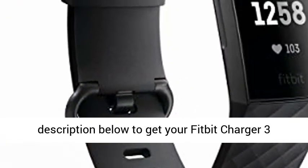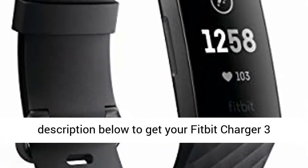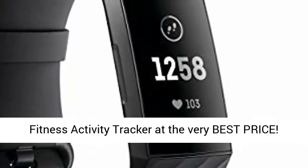Just click the link in the description below to get your Fitbit Charge 3 fitness activity tracker at the very best price.